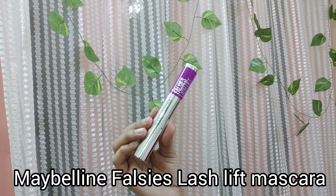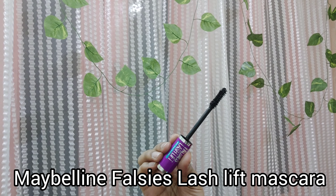Next up, I have the Maybelline Falsies Lash Lift Mascara — again waterproof — and this retails for 599 rupees. First of all, I really like the packaging of this one, it's so classy. I had wanted to get this mascara for the longest time because I heard so much about it. Let me show you the wand — it's an hourglass-shaped wand, tapered in the middle.